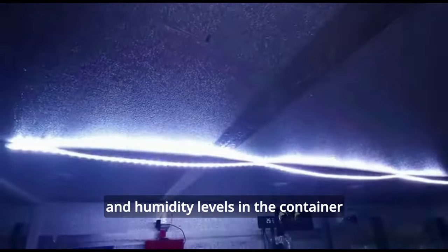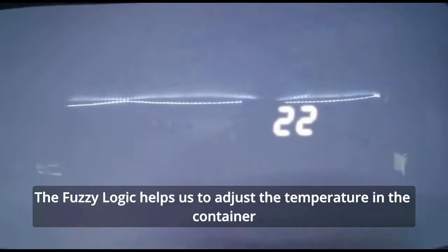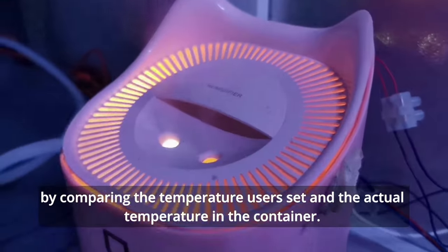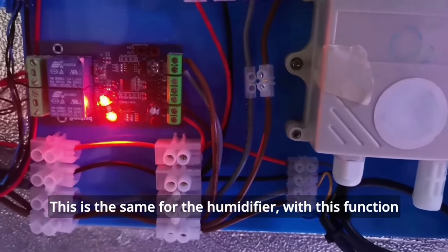For this project, automation is used to control the temperature and humidity levels in the container. This is done with the help of Fuzzy Logic. The Fuzzy Logic helps us to adjust the temperature in the container by comparing the temperature the user sets and the actual temperature in the container. This is the same for the humidifier.